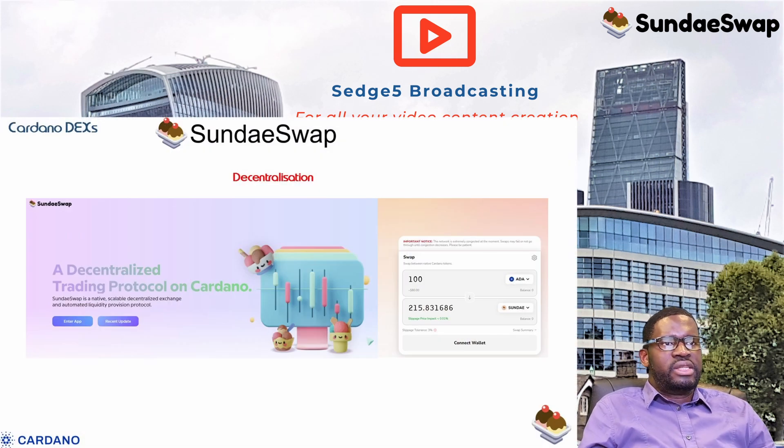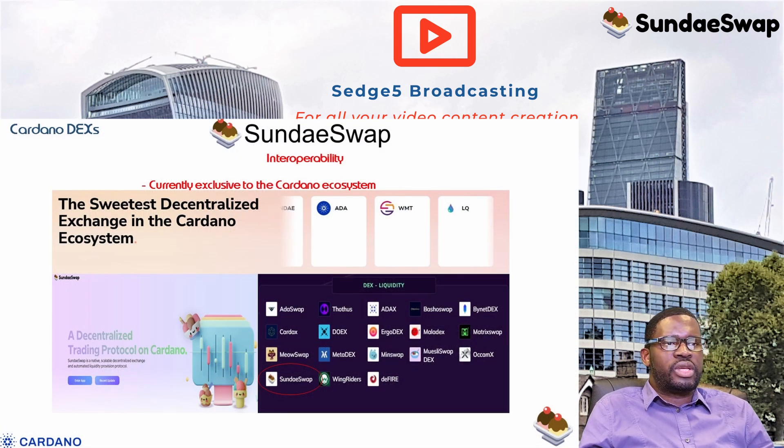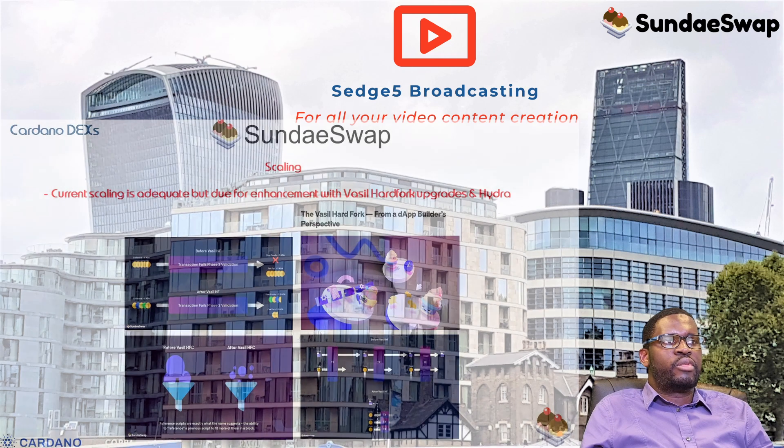On decentralization, SundaySwap is a DEX built on Cardano — itself decentralized — so it is reasonably decentralized and does not require permission from a third party to use features like token swaps or liquidity provision. On interoperability, the DEX currently caters for Cardano blockchain projects, but there is plenty of scope to broaden that. Cardano is designed for interoperability, making this a potential cross-chain DEX in the near future. The active development team suggests these features will happen sooner or later.